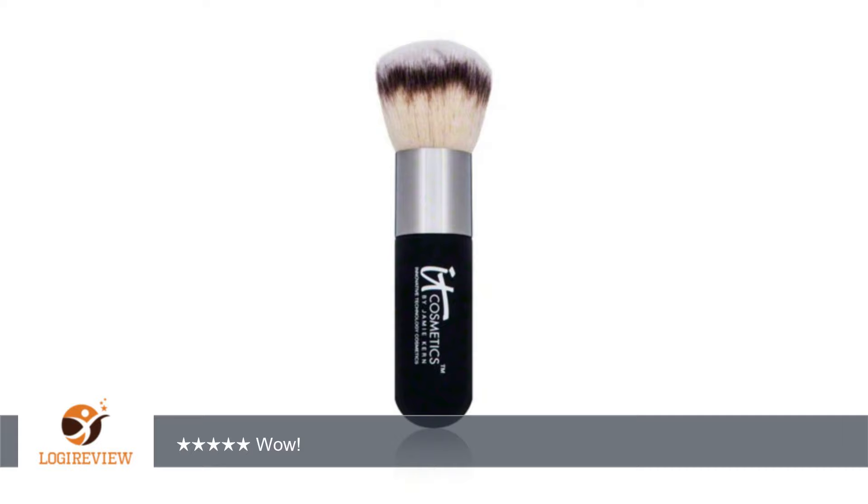What a decadent brush. This is the most amazing kabuki brush I've ever used. It's incredibly soft, but very thick and dense for excellent coverage with just one swipe. It's also extremely well made.